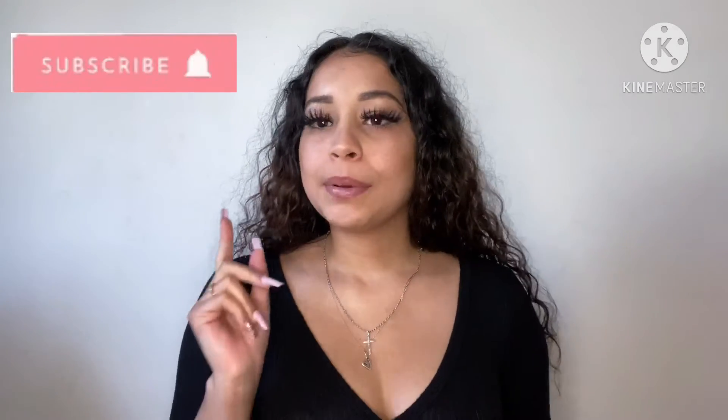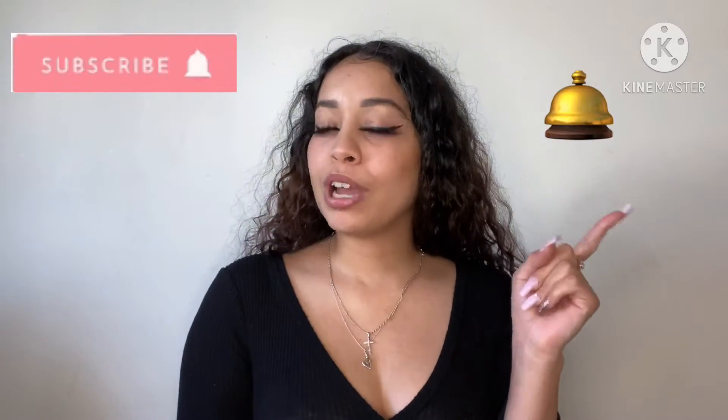What's up everybody, it's your girl Pretty in Pink and I am back with another video for you guys. Make sure you guys like, subscribe, comment, hit that bell so you know every time I post a new video. Let's get right into the video.